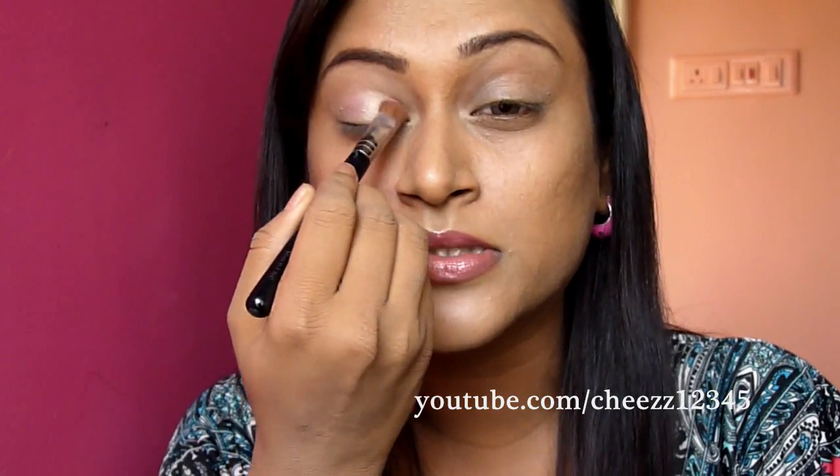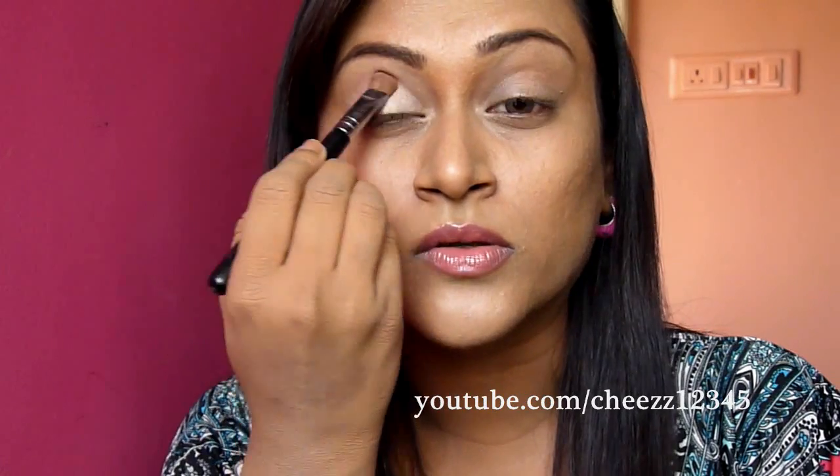I wanted to talk about a bad experience I had with Apollo. Apply this on your lid and also on the crease.